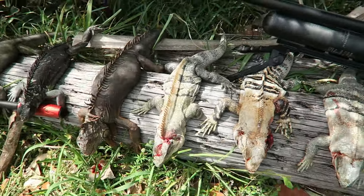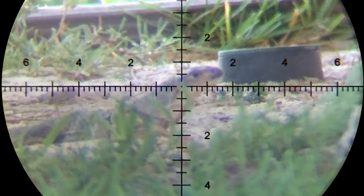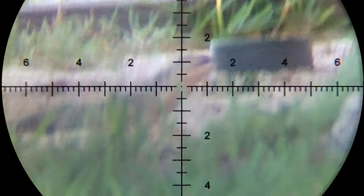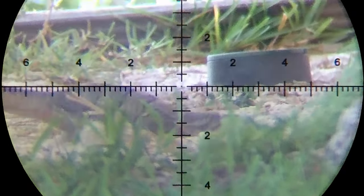Spiny tails, killer man. We're gonna drop all the guns out but we're gonna see if we can take out all the iguanas. Spiny tail, left side of the building, 37 yards. Dead.